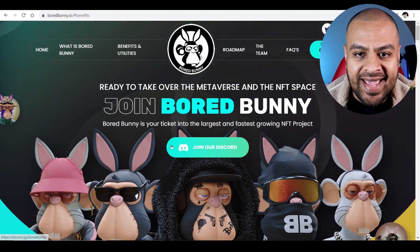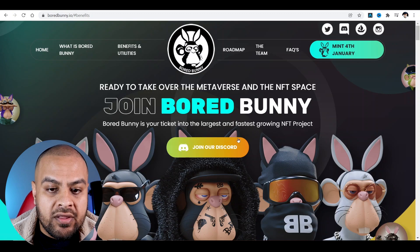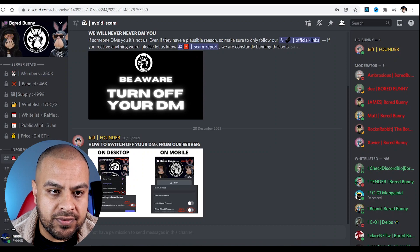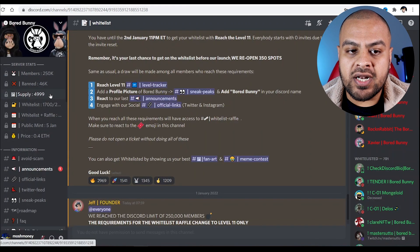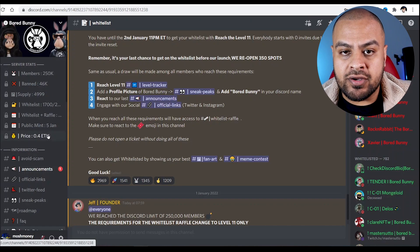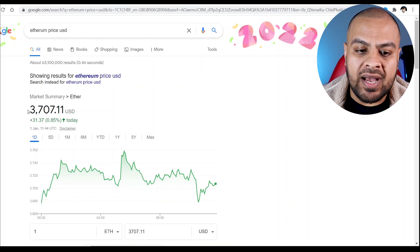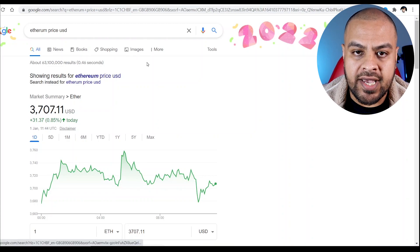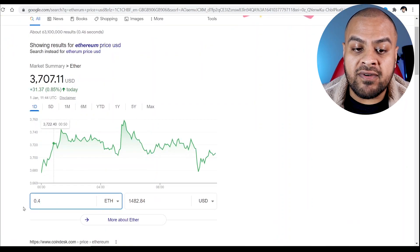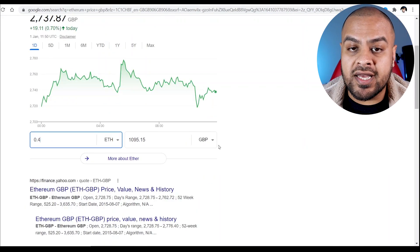To buy it is quite a complicated process. The mint date is the 4th of January. The first thing you have to do is join the Discord. We already know there are going to be 4,999 of these bunnies and the price is 0.4 ETH. The current Ethereum price is $3,700, so roughly about £2,700. For 0.4 ETH at today's price that is $1,482, and in pounds for the British audience that is £1,095.